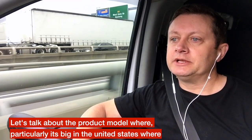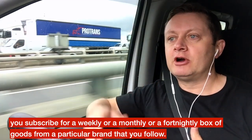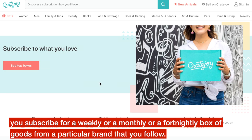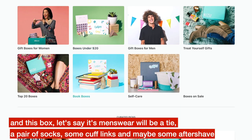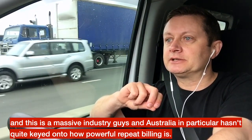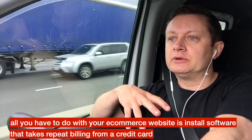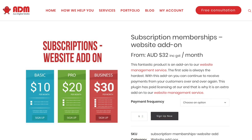Let's talk about the product model where, particularly in the United States, you subscribe for a weekly, monthly, or fortnightly box of goods from a brand you follow. This box — say it's menswear — will be a tie, a pair of socks, some cufflinks, and maybe some aftershave. It changes each month, you subscribe to a certain dollar amount, and you get a surprise box each month. This is a massive industry, and Australia in particular hasn't quite keyed on to how powerful repeat billing is.